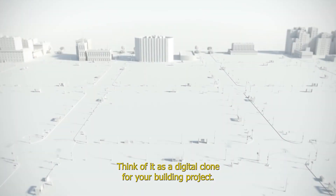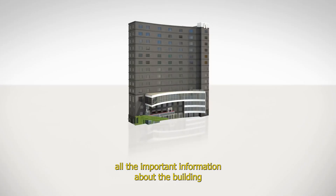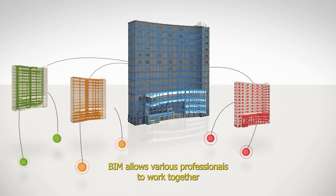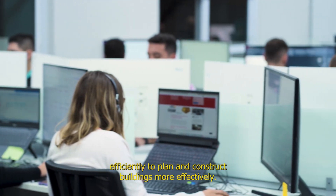Think of it as a digital clone for your building project. It creates a detailed 3D model that contains all the important information about the building, from its physical structure to the inner workings like plumbing and electrical systems. BIM allows various professionals to work together efficiently to plan and construct buildings more effectively.